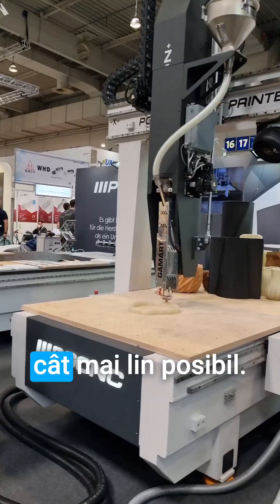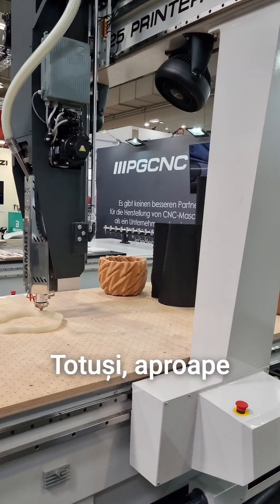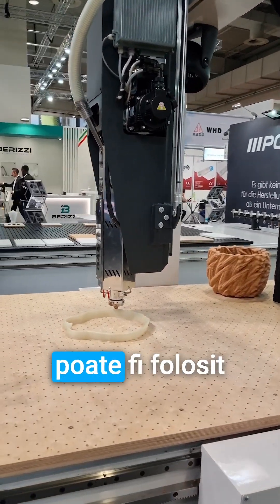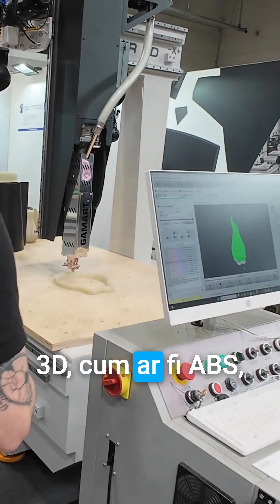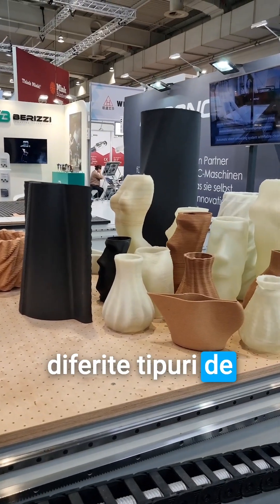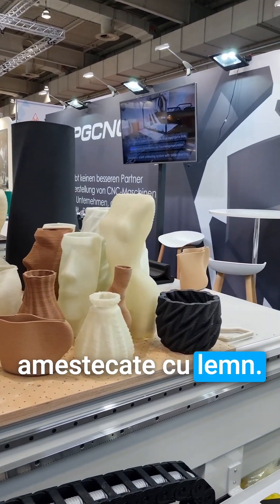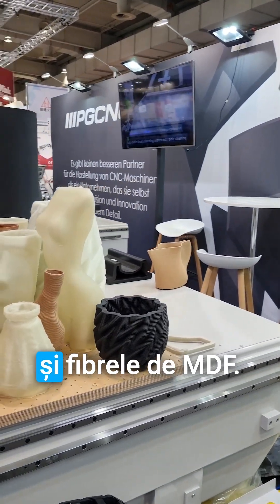With this machine we're printing using polypropylene; however, almost any thermoplastic can be used for 3D printing, like ABS, TPU, or polyethylene. You can mix different kinds of materials into it. The light brown ones are mixed with wood — it's like sawdust and MDF fibers.